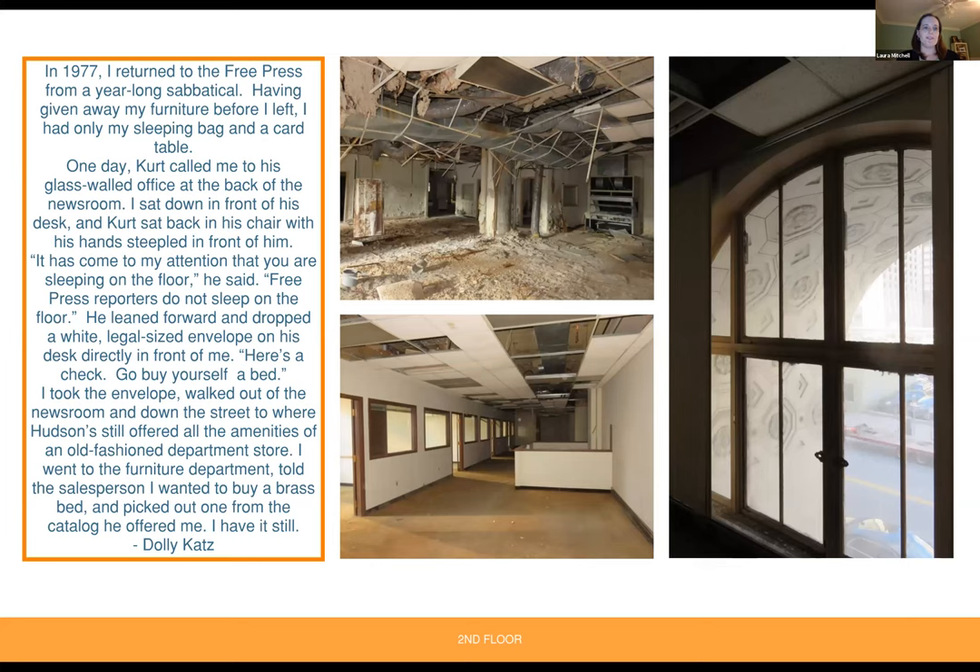From Dolly Katz, 1977: returning from a year-long sabbatical without furniture, she was called back to the editor Kurt's glass-walled office. He said, 'It has come to my attention that you are sleeping on the floor. Free Press reporters do not sleep on the floor.' He handed her a white envelope with a check and said, 'Go buy yourself a bed.' She walked down the street to Hudson's department store, went to the furniture department, and bought a brass bed from the catalog. She still has it.